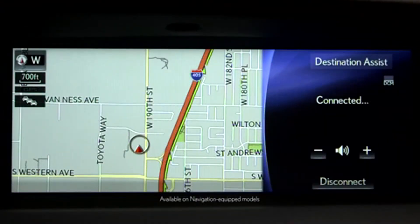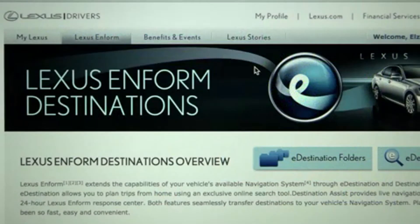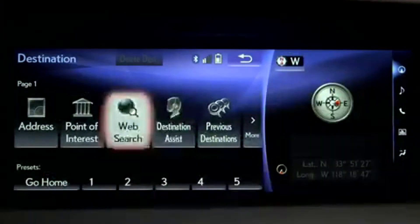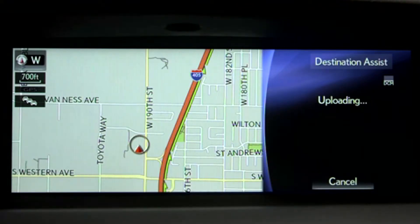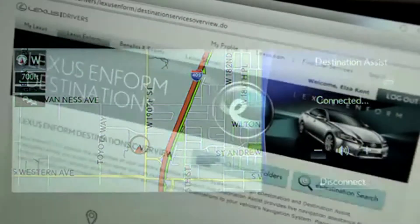LexisInform Destinations offers live navigation assistance on the road or from the comfort of your home. Reaching your destinations has never been more convenient. There are two convenient ways to send destinations to your vehicle's available navigation system: Destination Assist and e-Destination. Destination Assist gives you 24-hour access to a live response center agent that can locate specific businesses, addresses, or points of interest. If you're searching for a restaurant, the agent can help you narrow your choices by distance or type of cuisine, and wirelessly send the destination to your vehicle's navigation system.